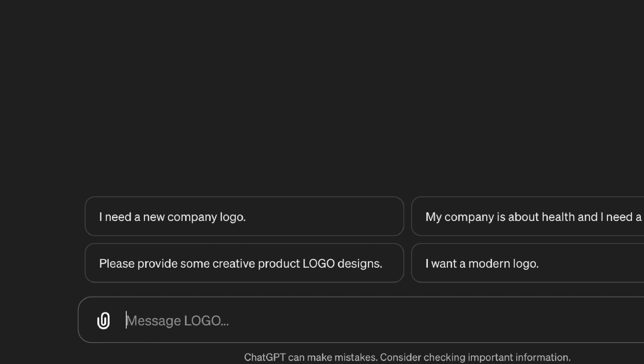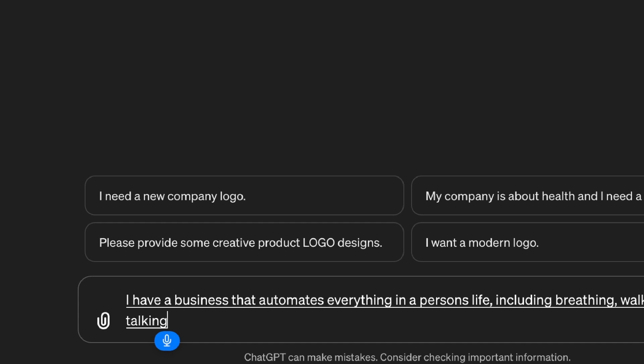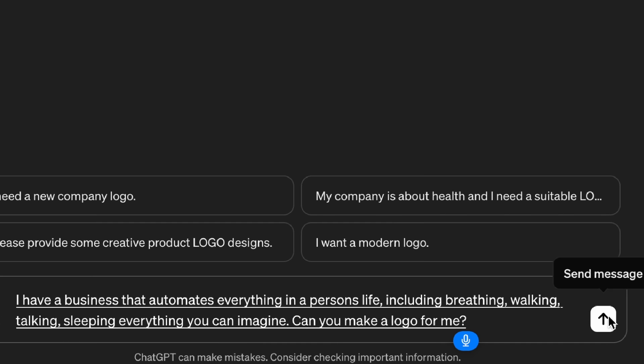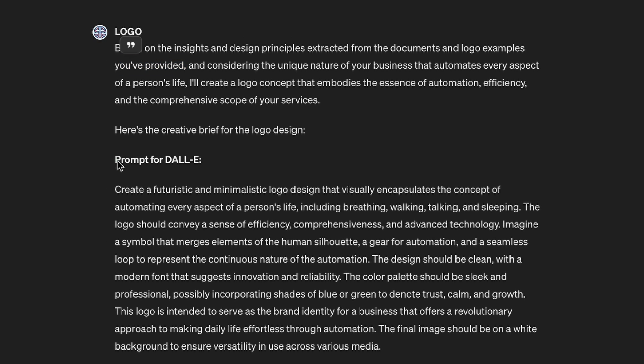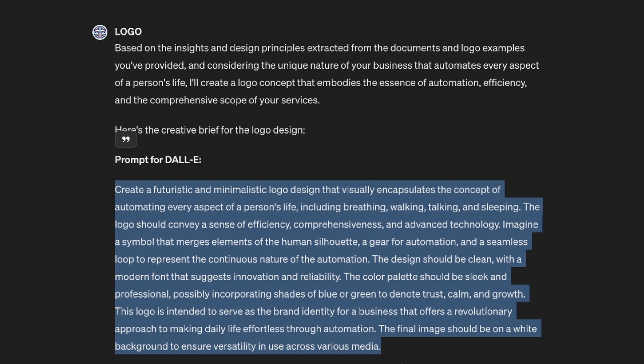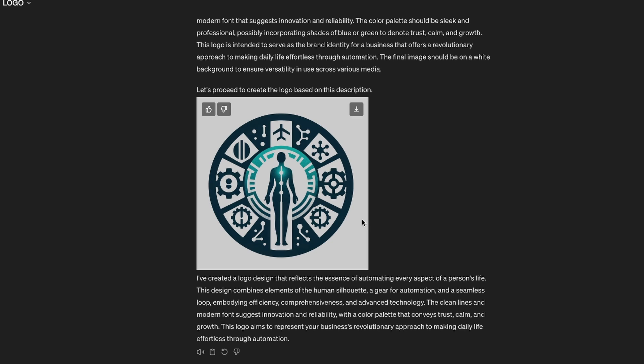Let's try to be creative with the logo. I have a business that automates everything in a person's life, including breathing, walking, talking, sleeping — everything you can imagine. Make a logo for me to send that message. Based on design principles extracted from the documents and logo examples provided, it gives a prompt for DALL-E — and this is a massive prompt. There we go, it does encapsulate everything we talked about.